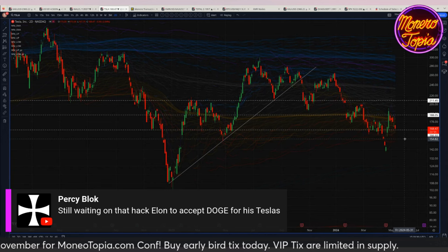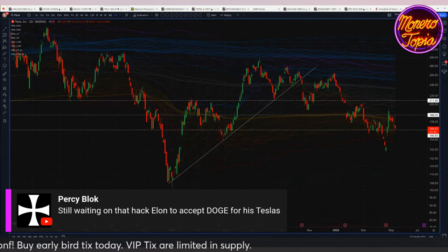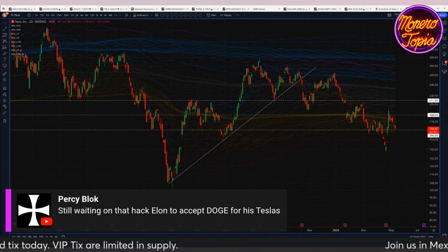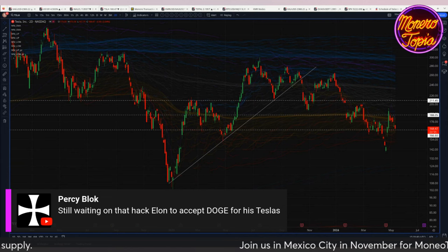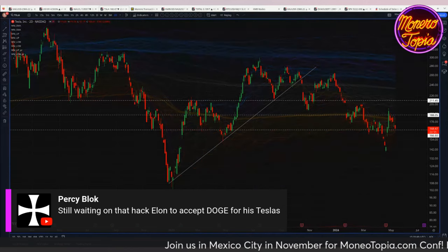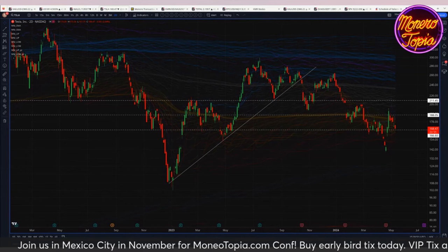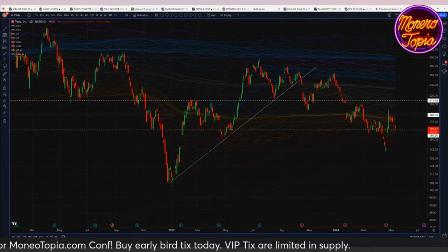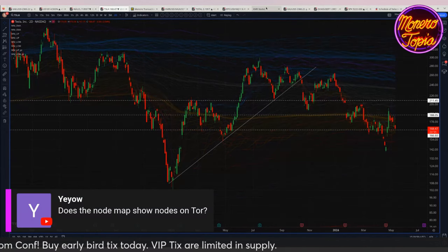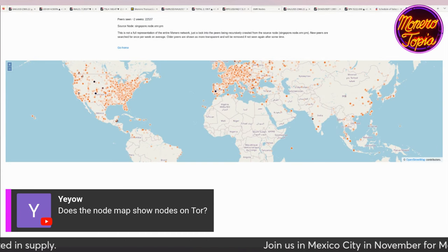From the comments: 'The Nasdaq sells off, BTC's move is done — 100%.' Percy Block — that's exactly correct. Another comment: 'Does the node map show nodes on Tor?' It doesn't show Tor nodes, and there were problems with Tor which we'll get to in the news later.